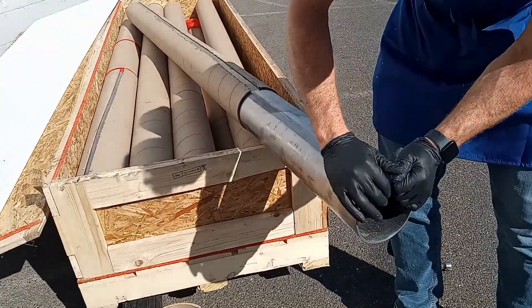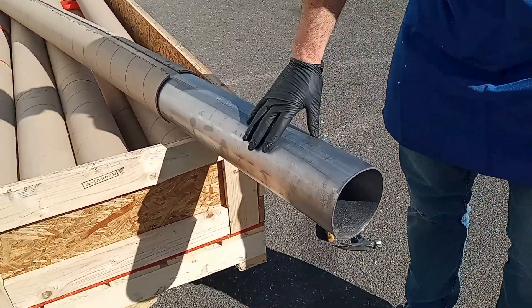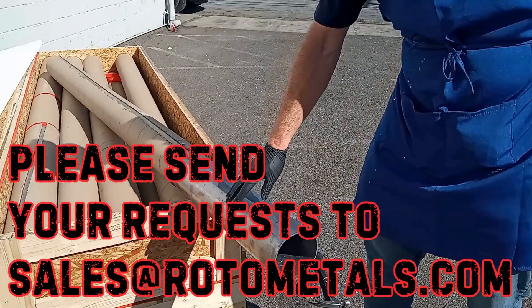If you have any requests for this, please send an email with the ID, the OD or the wall thickness, and the length and total quantity, and we can work up an estimate for you. Thank you.